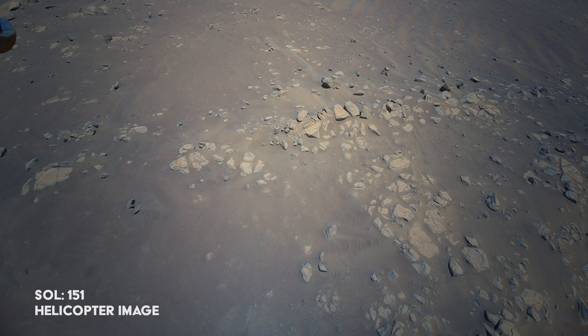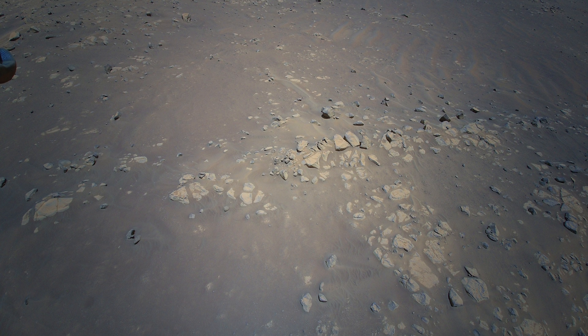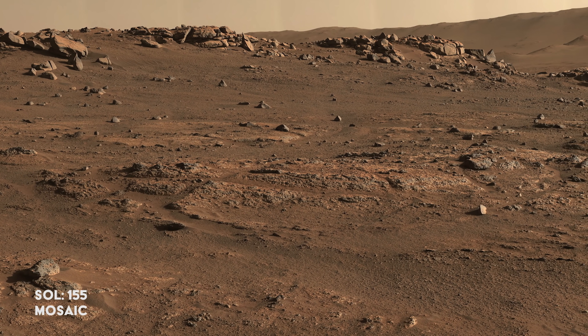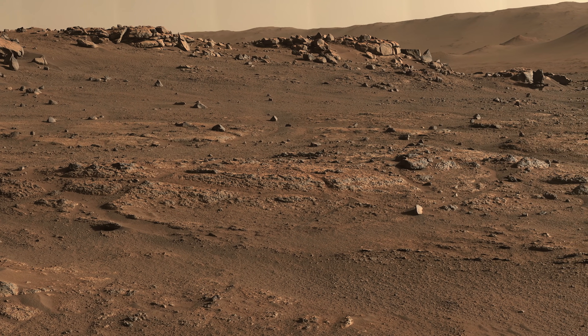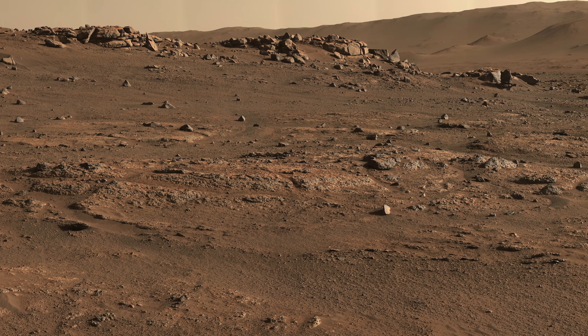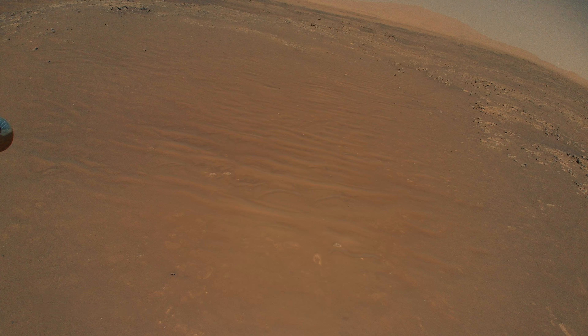Meanwhile, Ingenuity performs its tenth flight, capturing another view of the raised ridges site. Perseverance reaches the target site for its first sample — this will be the rover's office on Mars for a few weeks. The sample caching system must undergo some testing before use. Ingenuity flies again, this time capturing the Perseverance rover from 39 feet in the air.